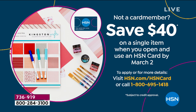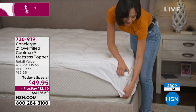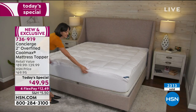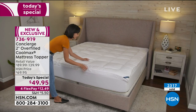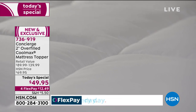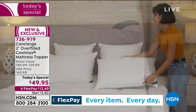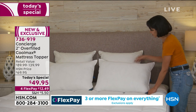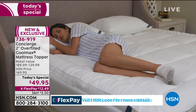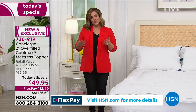One day only, less than $50. If you have any debit or credit card, $12.49 gets it home on flex pay. If you want to use our HSN credit card and you're not a card member yet, today is the day — you can save $40 on your first purchase when you sign up and get approved, but that's only through March 2nd. That would mean you bring this Today's Special home for $9.95 with shipping and tax. Ellen, we're going to transform your bed — you're not going to be hot. It's going to give you a drier, cooler night's sleep because it's literally pulling the heat and moisture off your body.